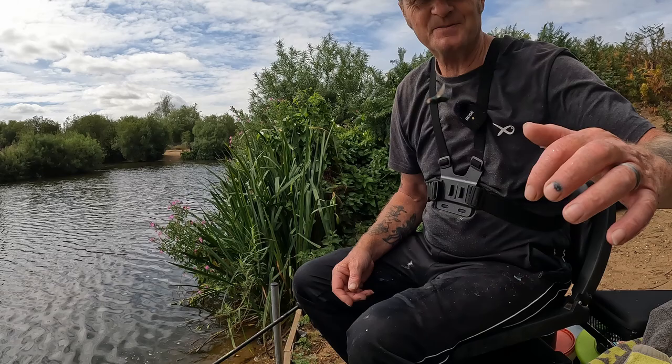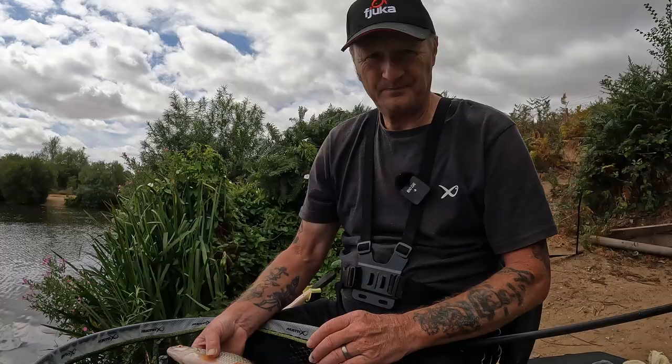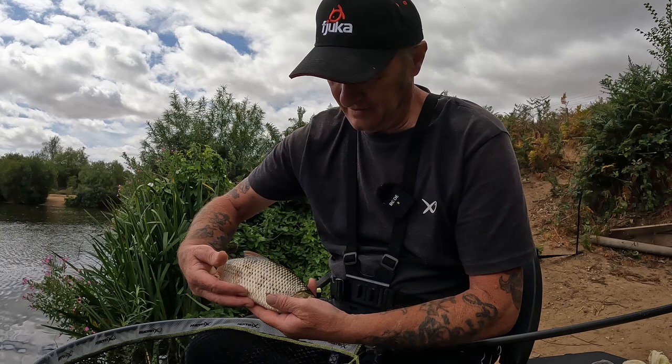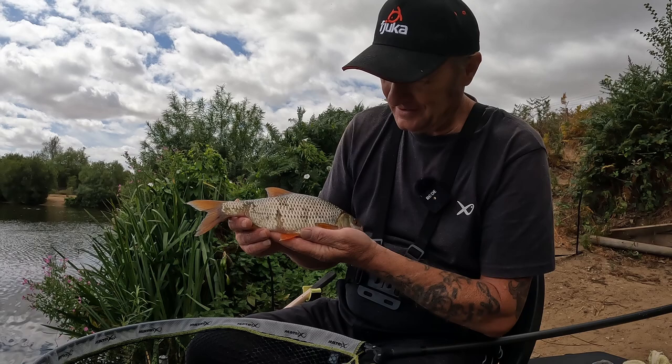Even better roach now, look! They said there's some nice roach in here - they said there's a couple of pounders, we'll see, shall we? What about that for a roach to finish with then? Look at that - that's the biggest one I've caught for a long time, and that was on a 10 mil natural Fuka fat boy. What a beautiful fish to finish on. It's getting very hot now and I've had enough. I've caught a load as you've seen. Don't forget to like and subscribe - it will help my channel and help to make videos for you. Cheers, thank you very much, bye-bye for now.